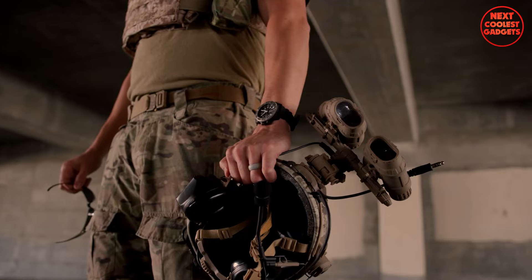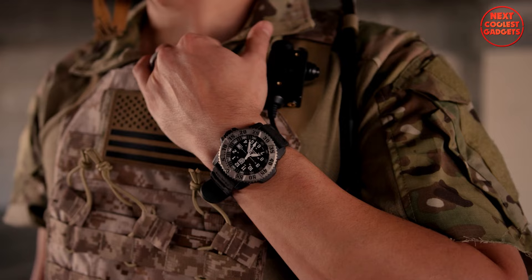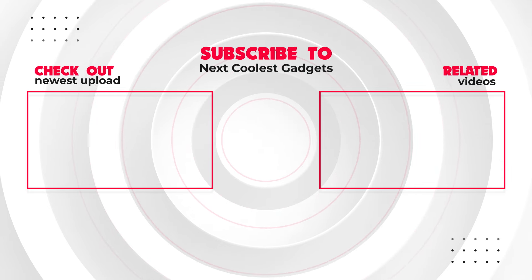There you have it — our top five tactical military watches for men. Whether you're a professional in the field or simply appreciate rugged functionality, these watches are sure to meet your demands. Let us know in the comments which one caught your eye, and don't forget to like and subscribe for more gear reviews and adventure content.